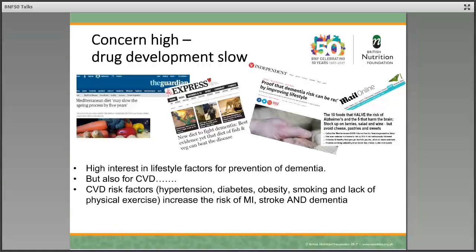Our concern with dementia and prevention is high. Many of us are at the stage where we have parents that may be at risk of developing dementia, and it's possibly one of our greatest fears as we age that we'll go through some cognitive decline. Not only is there an interest in lifestyle factors to prevent dementia, but there's also great interest in preventing other chronic diseases like cardiovascular disease. Interestingly, cardiovascular disease risk factors — high blood pressure, diabetes, high body weight, obesity, smoking, lack of physical activity — these increase the risk of heart attack or stroke, but they also increase the risk of dementia.